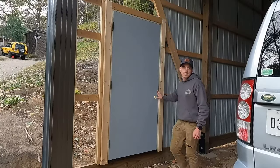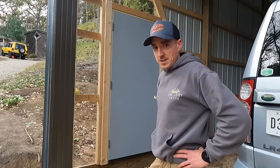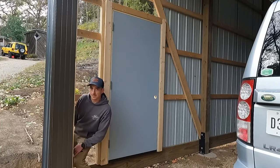Welcome to Lost Cause Ranch. Today we make some good progress on the security of the Lost Cause Ranch Land Rover shop, though security is still lacking.